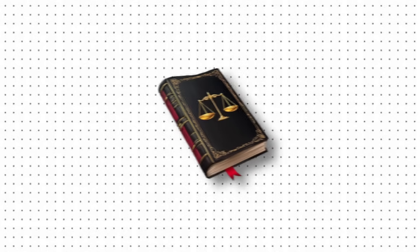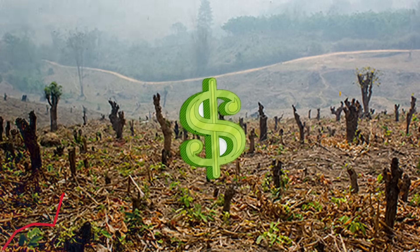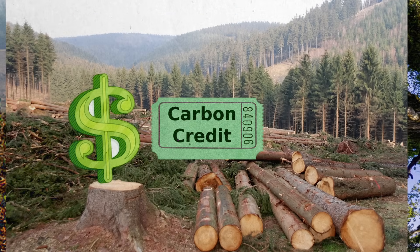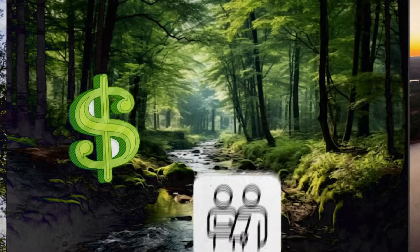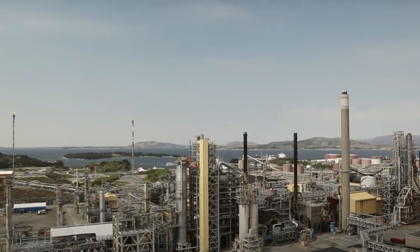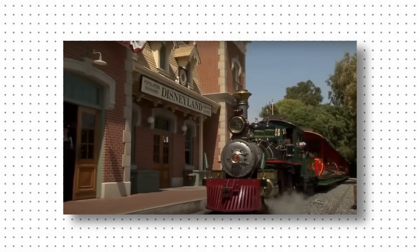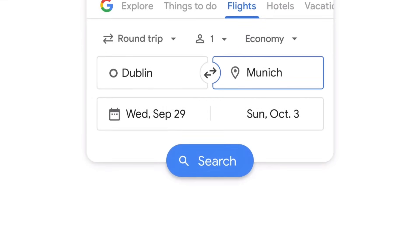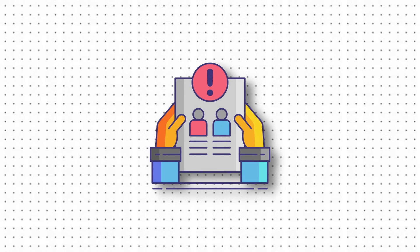Here's what makes this system nearly impossible to fix without legal intervention: everyone in the chain profits from keeping things exactly as they are. Project developers make more money when they predict higher deforestation rates — more threatened trees equals more carbon credits to sell. Certification bodies like Verra get paid for every project they certify, with no financial incentive to reject projects or demand stricter standards. The consultants and auditors who verify projects are hired by the same companies they're supposed to be monitoring — question too many projects and suddenly you stop getting contracts. Major corporations buying these credits have no incentive to look too closely either — they're getting environmental credentials for pennies on the dollar compared to actually reducing their emissions.